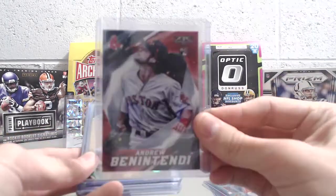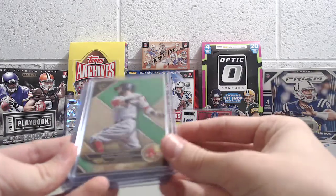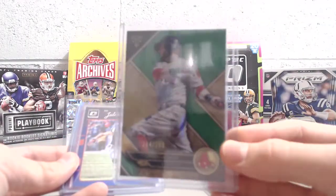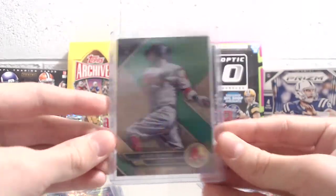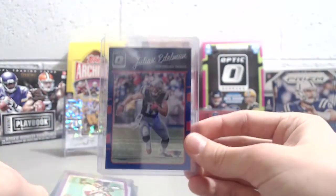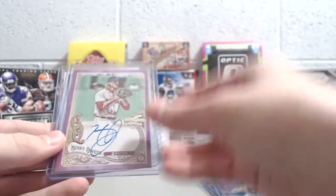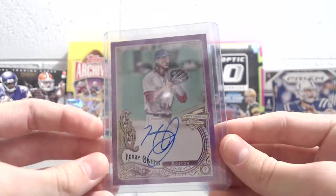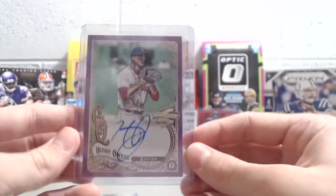And then it looks like an Andrew Benintendi Topps Fire rookie — that's cool. He was one of our favorite players on the Red Sox this year. This is probably our favorite Red Sox — a Dustin Pedroia 204 out of 250 from Triple Threads this year. Wow, that's awesome. And this card is really sweet too — a Julian Edelman from Optic this year, out of 149. That's really awesome. And then a Henry Owens autograph out of Gypsy Queen — on-card autograph, numbered out of 150. Wow, that's awesome.